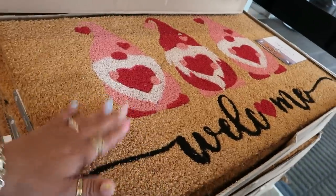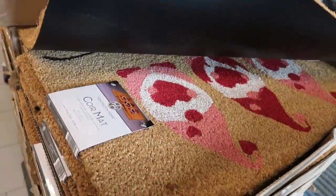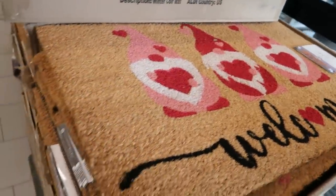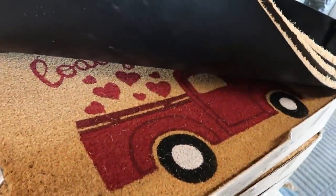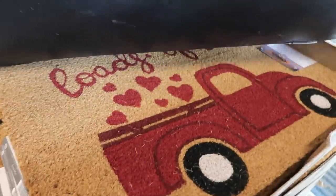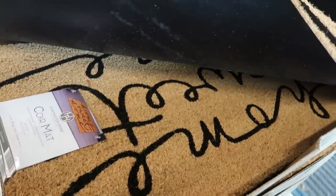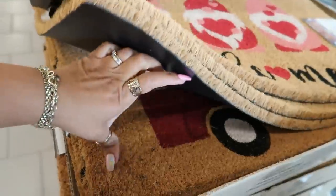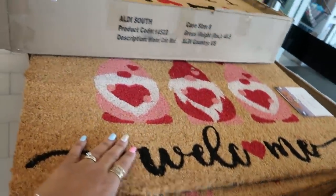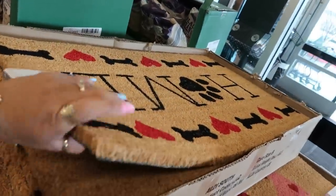Oh, I didn't even see these mats — probably because they were buried under all the other ones in the back. I was just about to walk out the door. These are $8.99. That one is cute too — 'Loads of Love' and 'Home Sweet Home.' They had these in the back when I was showing the other floor mats but they were underneath a bunch of others.